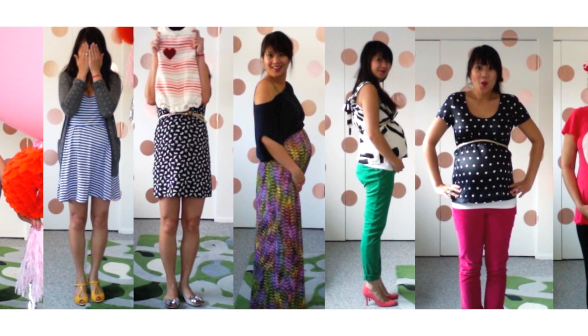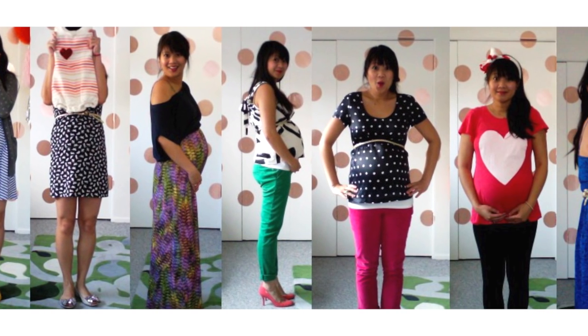Hi guys, this is Joy Cho from Oh Joy. I'm pregnant with my second baby and we're thrilled to be adding to our family. During my first pregnancy I shared bump photos and got lots of questions about what to wear during pregnancy, so this time I thought I'd detail a little bit more about some of the things I've learned along the way and tips for you other pregnant mamas out there.